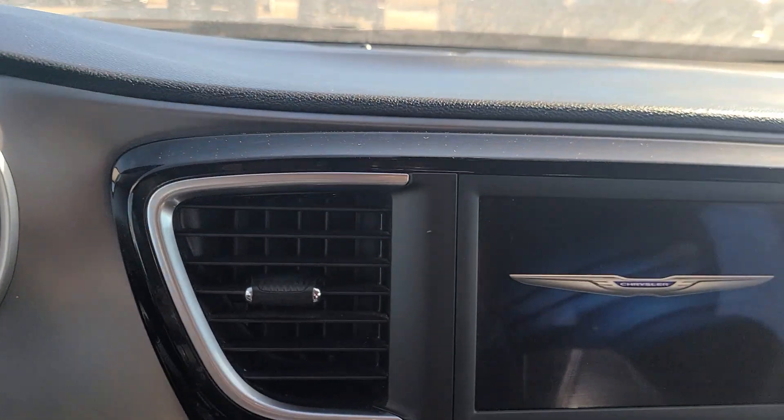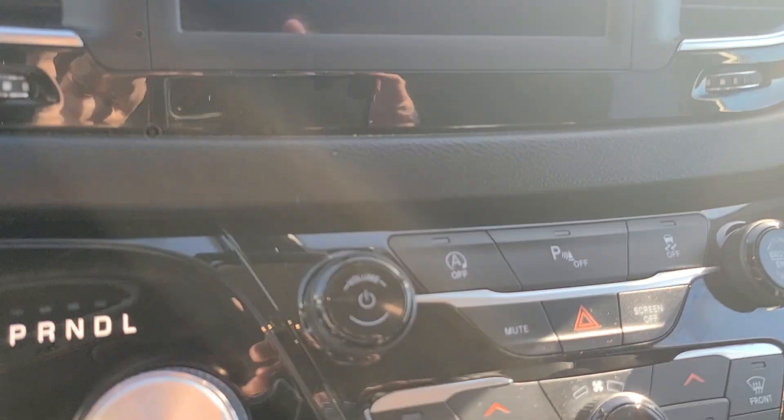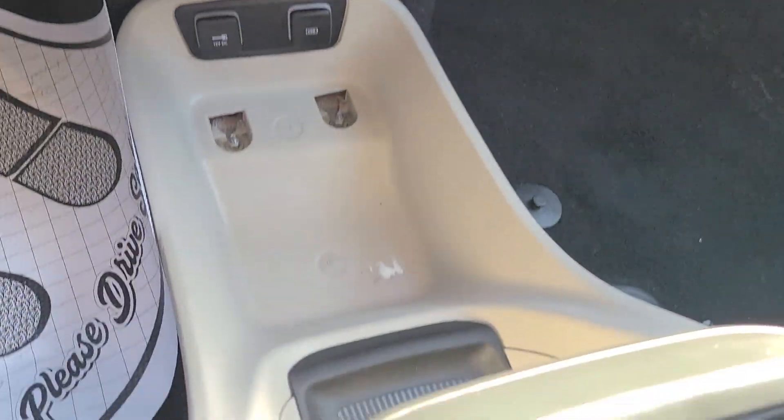69,359 miles. There's your great center console. If you have any additional questions on this van or would like to set up a test drive, please give me a call at 641-316-7841. Thank you, and you have a great day.